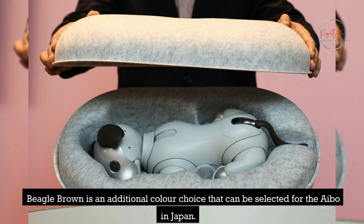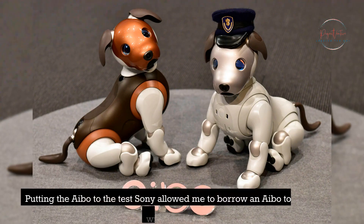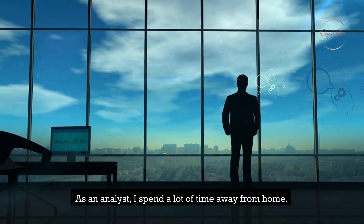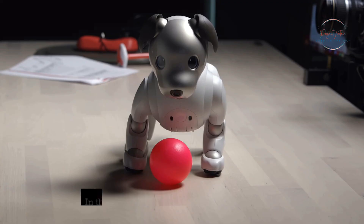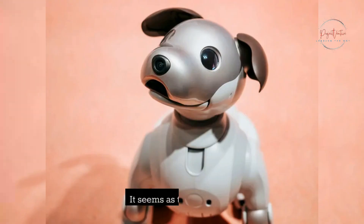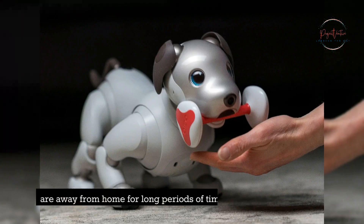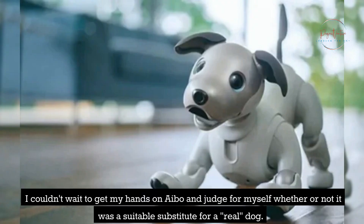Beagle Brown is an additional color choice available for AIBO in Japan, while in the United States the AIBO is only offered in its regular silver color scheme. Sony allowed me to borrow an AIBO to experiment with for a week. As an analyst who spends a lot of time away from home, AIBO is the perfect dog for my lifestyle — no need to worry about finding someone to feed and walk it. AIBO seems designed with the next generation of pet owners in mind, specifically those away from home for long periods due to work or vacation.